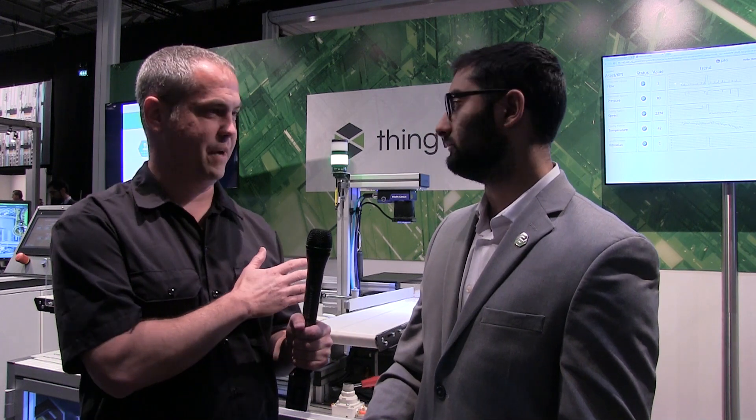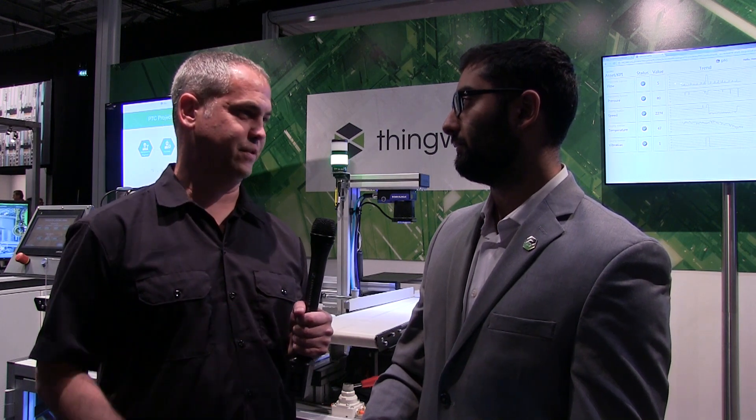Jake Leddington here at HPE Discover, and I'm here with Milan Thacker. You've got a robotics configuration back here that's powered by an Edgeline system from HP — can you tell me what's going on here and how you're using it?